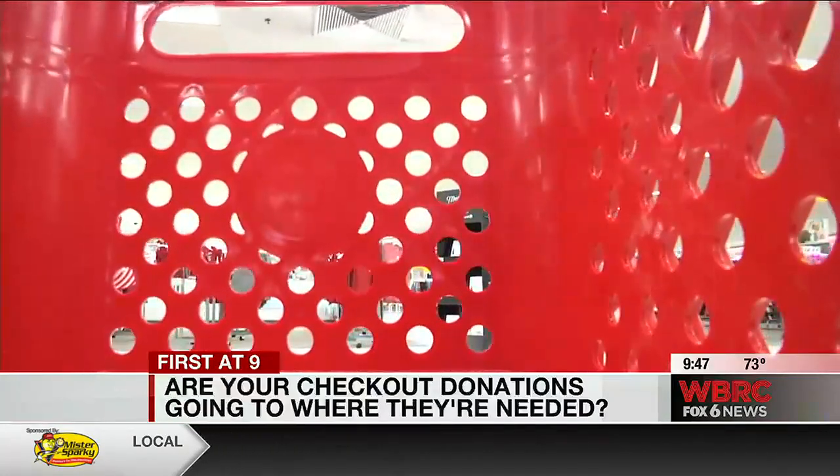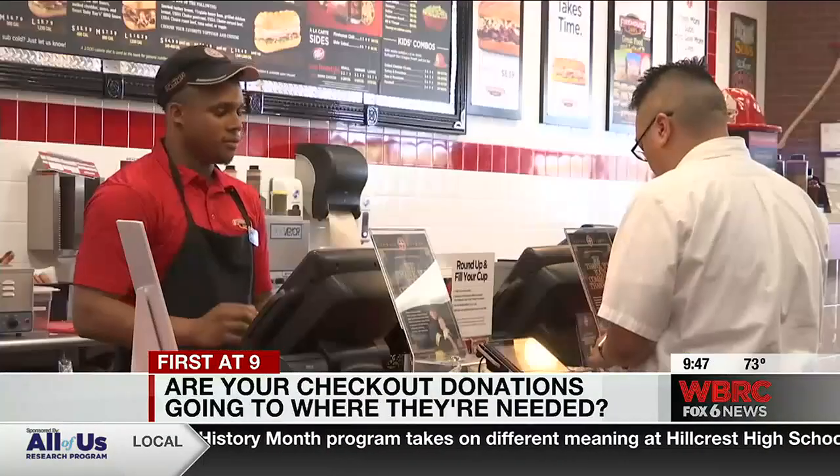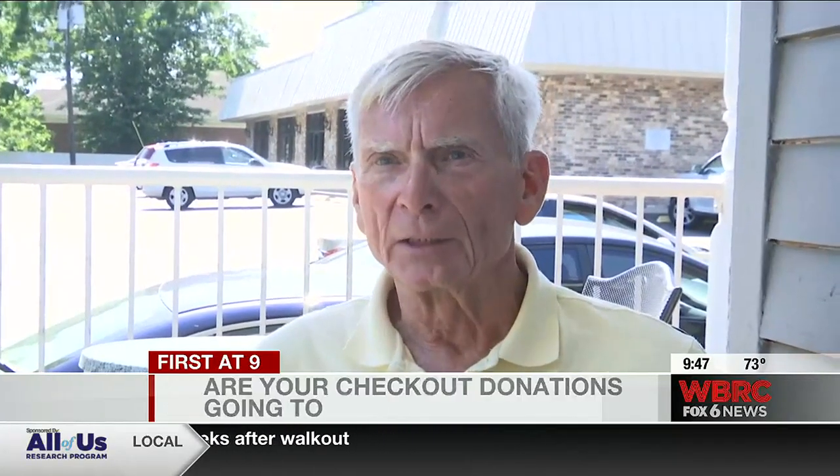Odds are it's happened to you. Welcome to Firehouse. Would you like to make it 12 even for first responders? You're at the checkout and asked to donate or round up change to charity. It's almost unusual to go in and out of a store without being asked, quite frankly.